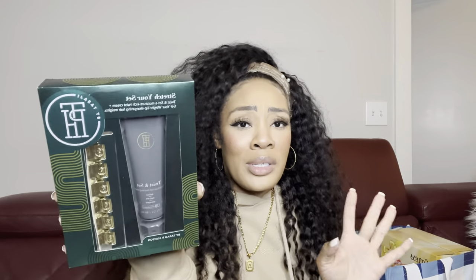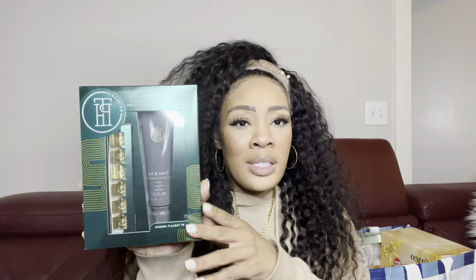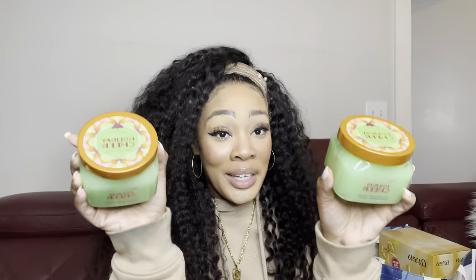Moving on to the second bag — more exciting finds here. I got a twist and set cream and these little weighted hair ties for twist outs, which is a really creative idea. A lot of times when I do twist outs it's hard to keep them from unraveling, so I thought that was really cool. I'm excited to use this — it had some pretty great reviews.